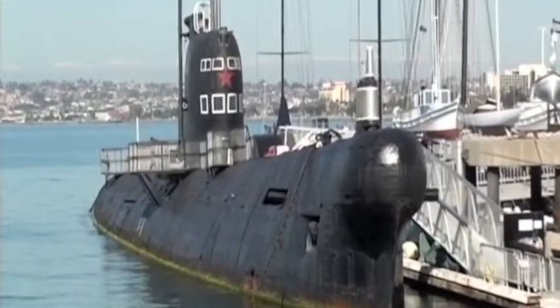Take a look at this B-39 Soviet submarine. This thing conducted patrols in the North Pacific in the late 60s and early 70s. It is now a museum, and you can climb down and see what life in a submarine was really like.